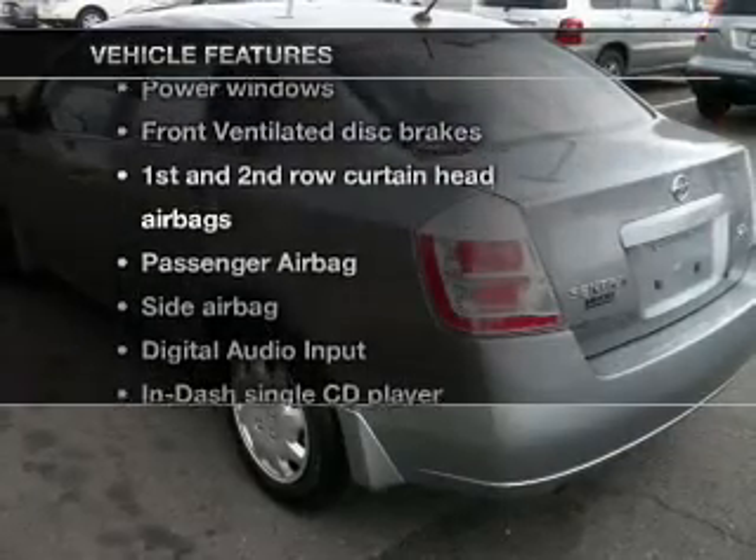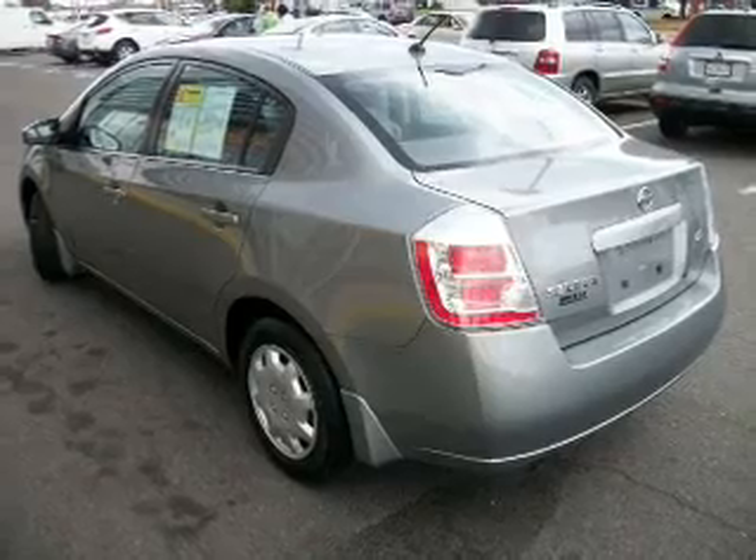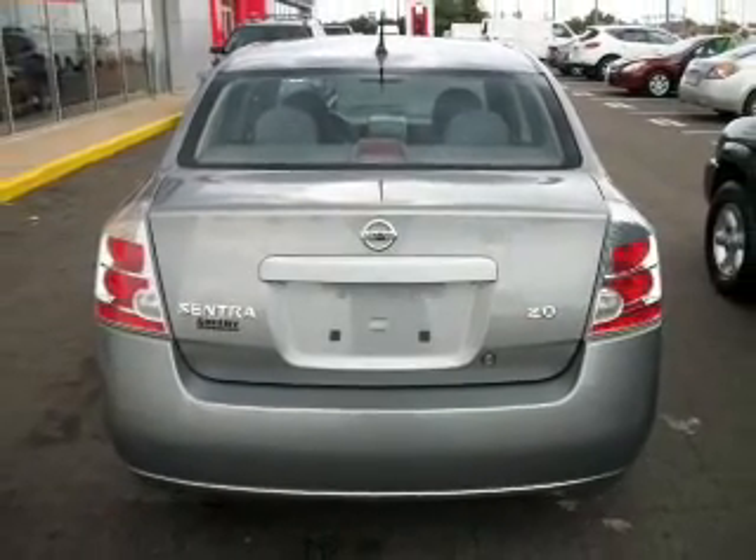Plus enjoy these notable features that are included in this vehicle: air conditioning, power windows, power steering, an AM-FM stereo with a CD player, and an adjustable tilt steering wheel.